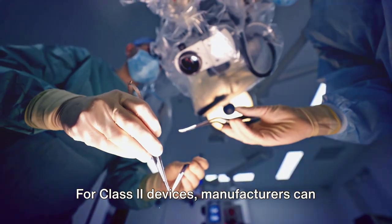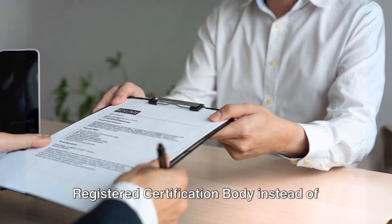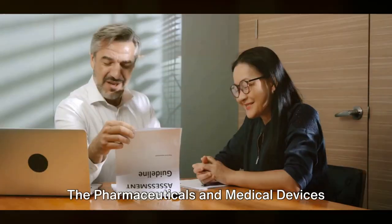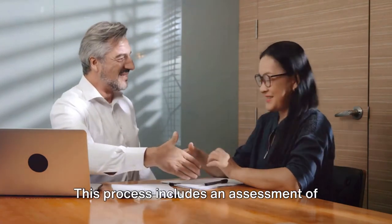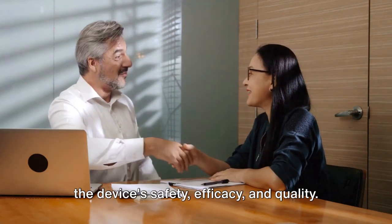For Class 2 devices, manufacturers can choose to submit their application to a registered certification body instead of the Pharmaceuticals and Medical Devices Agency. The Pharmaceuticals and Medical Devices Agency or registered certification body will then review the submission, which includes an assessment of the device's safety, efficacy, and quality.